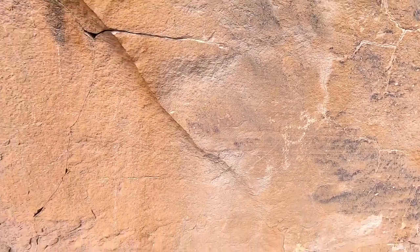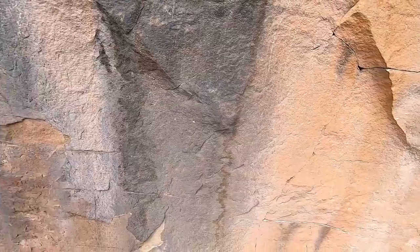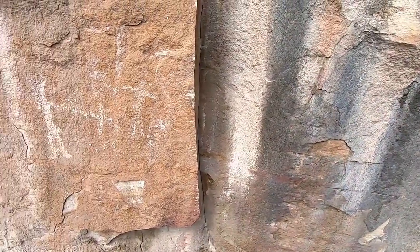I talked to a guy yesterday and he said if you stop at the Nine Mile Canyon campground, they have a book that shows you all the locations of the petroglyphs. But we didn't stop there, so we're just seeing the ones along the road. You've got to have a pull-out to get to them, but it's really cool that you can just pull off the road and look at them.